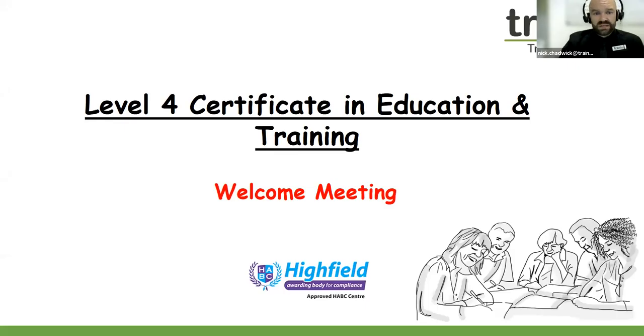Hello everyone, and welcome once again to the Train Aid HQ. My name is Nick, and in today's video we are looking at the Level 4 Certificate in Education and Training. So on behalf of the Train Aid team, welcome.